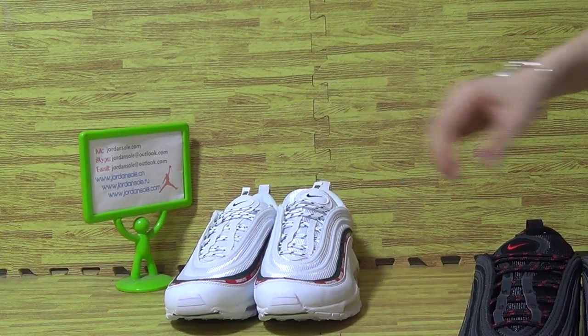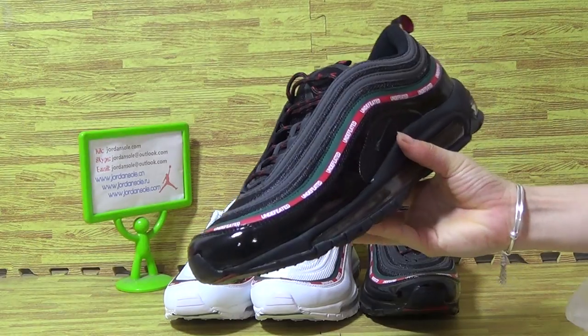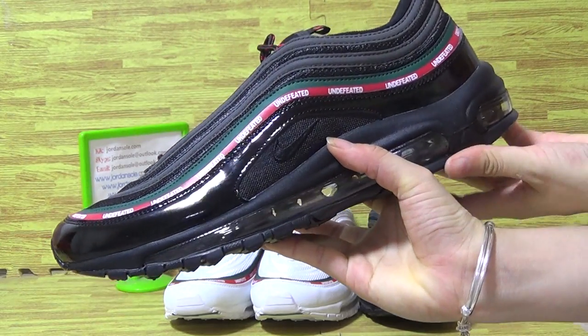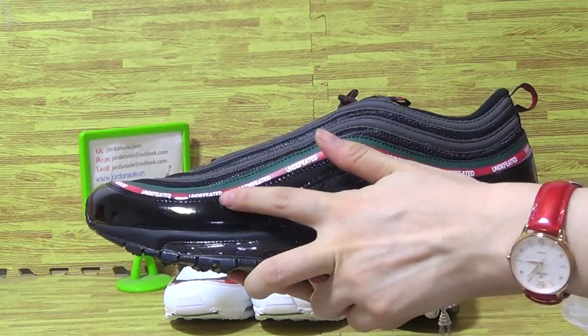Let's come to the shoes. Have a look first, black color. You can see on the shoes. Have a look at this part, it's very shiny.